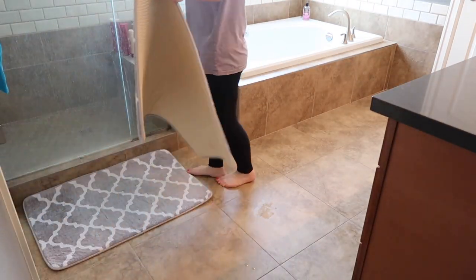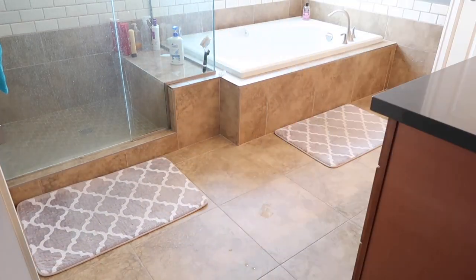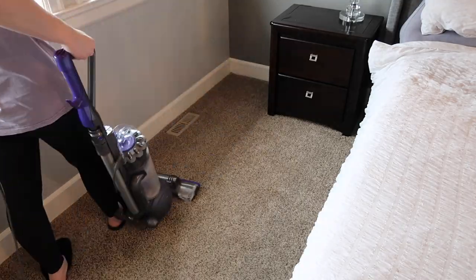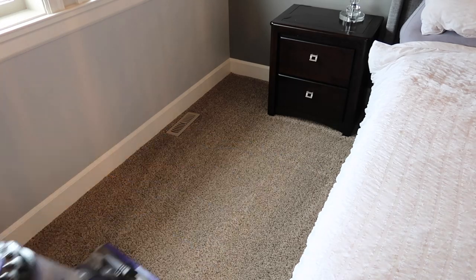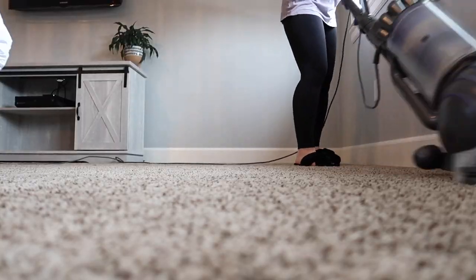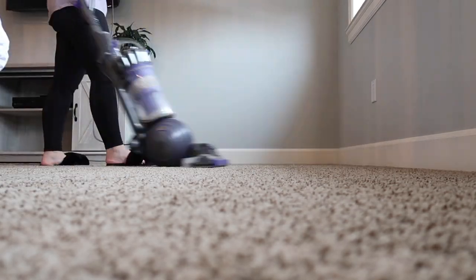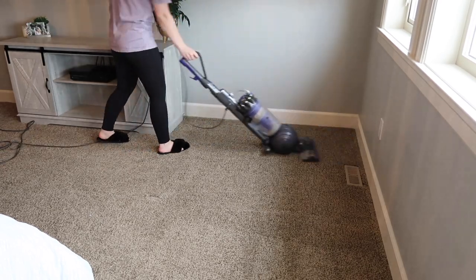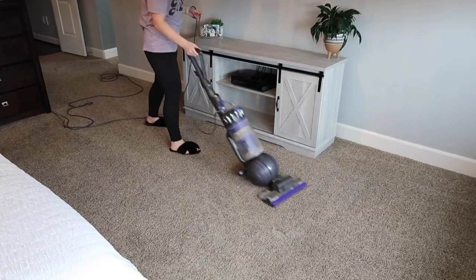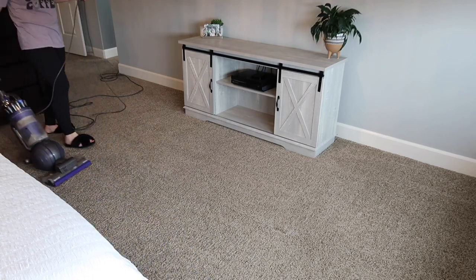Now that we are finishing the bathroom, we are going to vacuum all of the carpets in the bedrooms since we haven't done that yet, and then we'll head back downstairs to get the floors cleaned down there as well. I also forgot to film it, but I did go downstairs and move everything from the washing machine over to the dryer. I hung all of the pillowcases to dry, so we will be putting those back onto the pillow inserts and getting those on the couch.